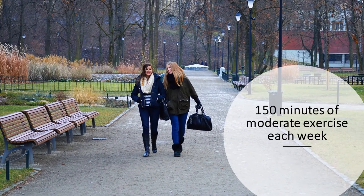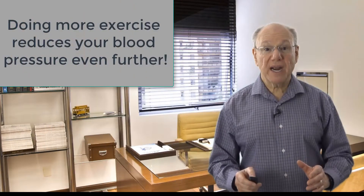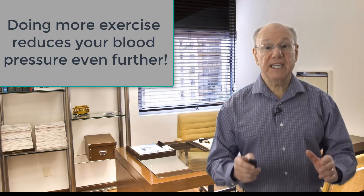Studies consistently show that 150 minutes of moderate exercise, such as walking, or 75 minutes of vigorous exercise, such as running, each week can help lower your blood pressure and improve your heart health. Doing more exercise reduces your blood pressure even further.